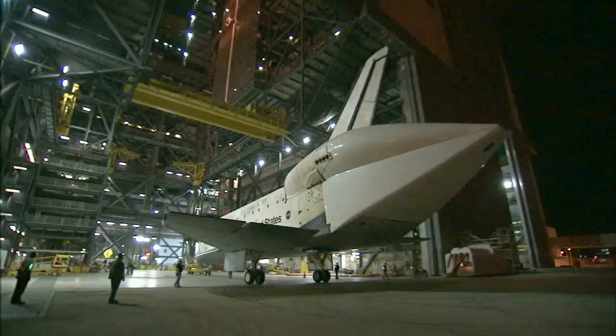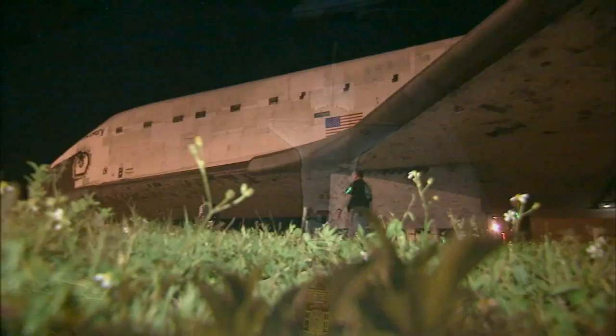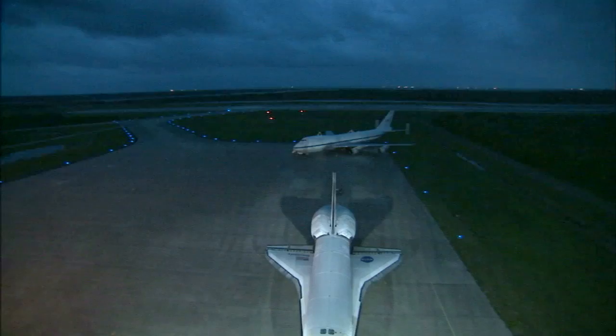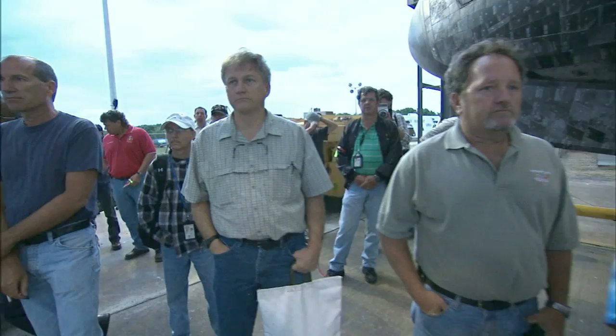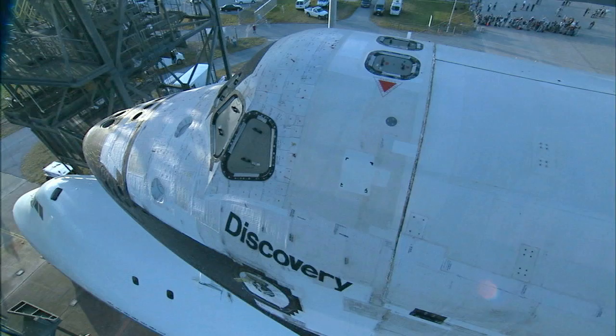began several days earlier when the shuttle, equipped with an aerodynamic tail cone over its three main engines, was rolled out of the cavernous Vehicle Assembly Building for the last time. It was towed about two miles to the Shuttle Landing Facility, where NASA's Shuttle Carrier Aircraft, a modified 747, was already waiting. Technicians who had prepped shuttles many times before for cross-country ferry flights once again took their stations inside the Mate-D-Mate device at Kennedy to carefully hoist the 83-ton Discovery and place it gingerly on the 747.